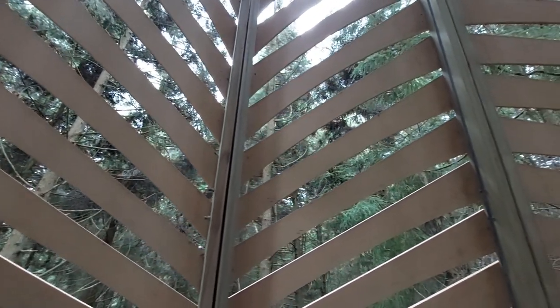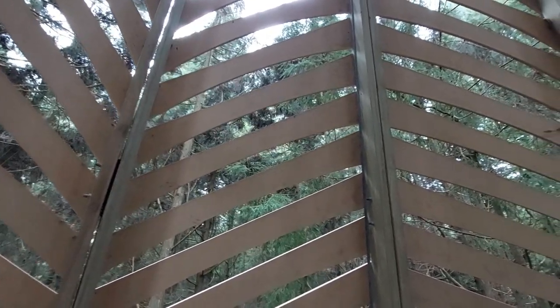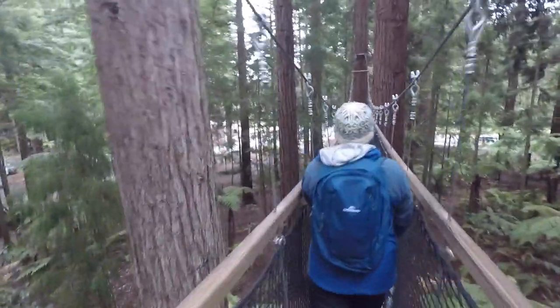It's utterly peaceful, it's amazing. As soon as you come into this little treehouse it's quite sound-muffling — something that's so open.